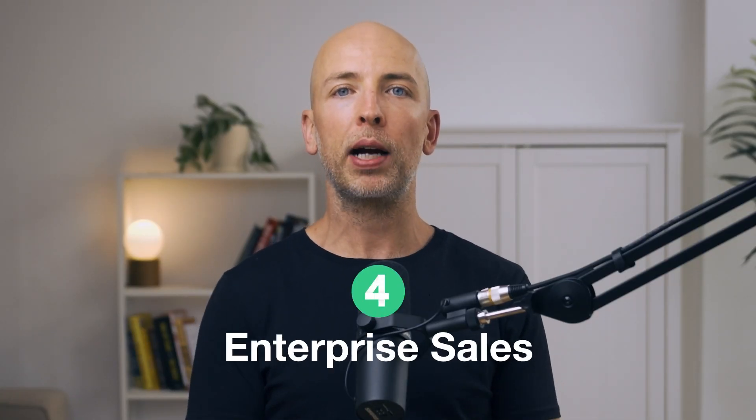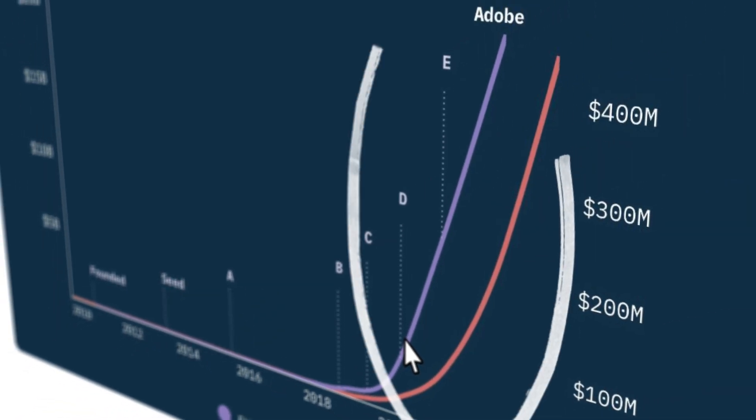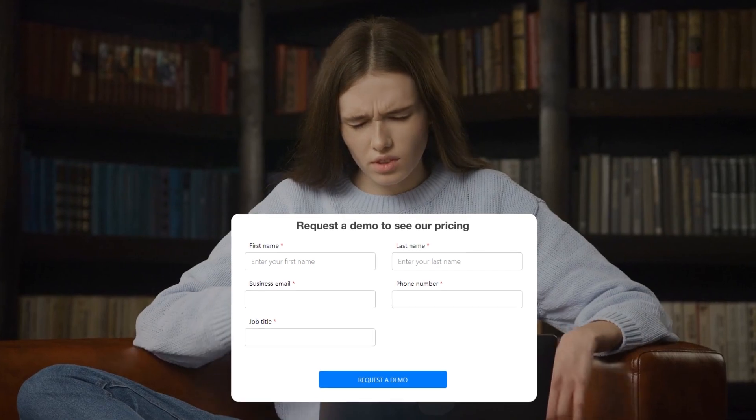The next step to grow even faster is enterprise sales. If you look at Figma before they sold to Adobe, their growth chart is almost flat at first, and then there's a hockey stick inflection point where it's almost vertical — that's where they started enterprise sales. We recently closed our first Fortune 500 enterprise customer. We had no idea what we were doing in terms of pricing, contracts, or sales, but we still closed them. It increased our MRR by a couple percent with just one customer.